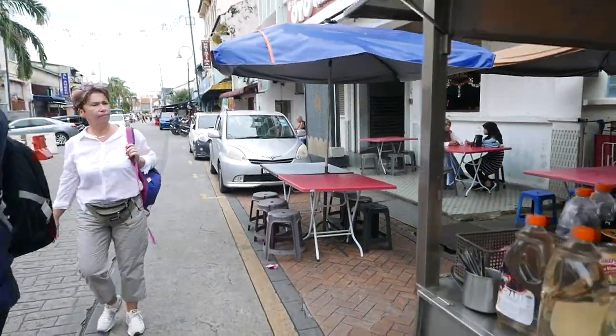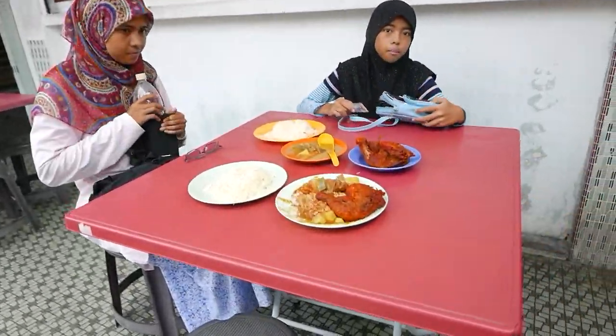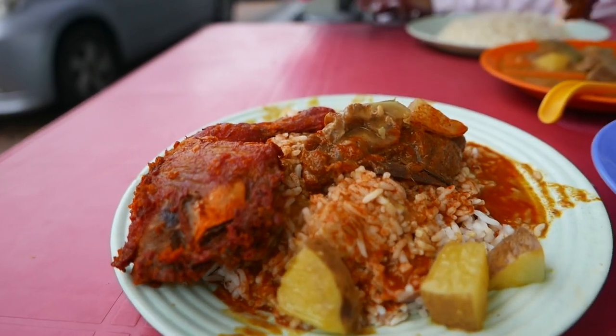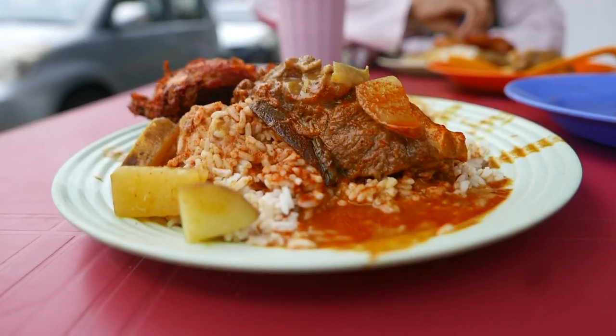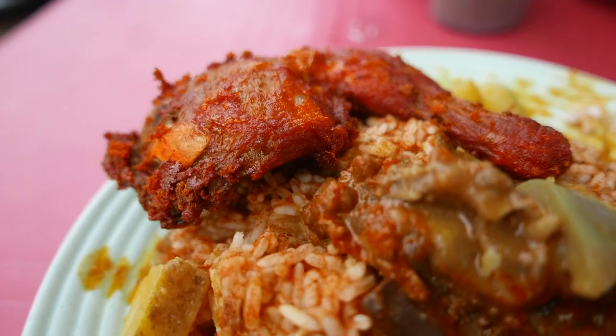This no-frills dining next to a usually busy street is something to experience here in Penang. Nasid Dalcha is typically served with dal gravy and mixed with other gravy as well, similar to that of Nasid Kandar.